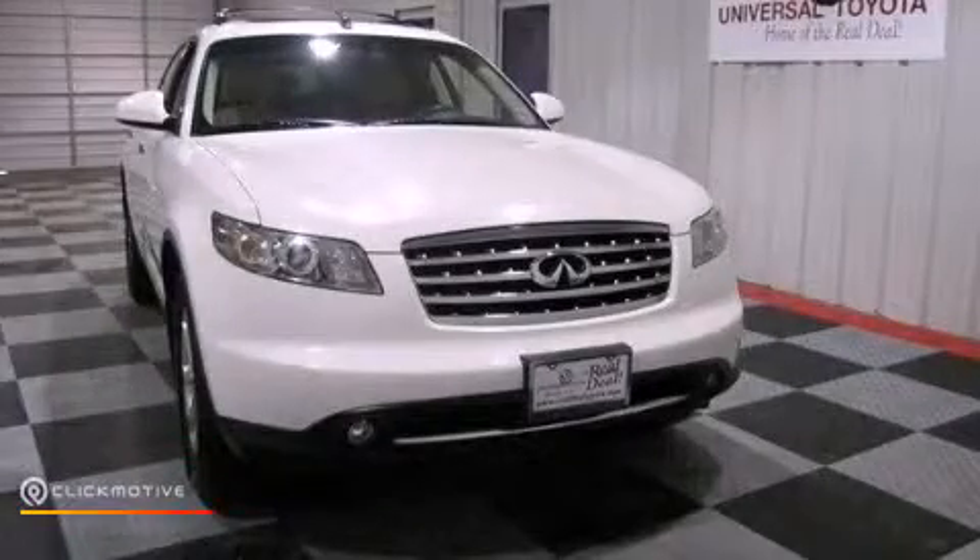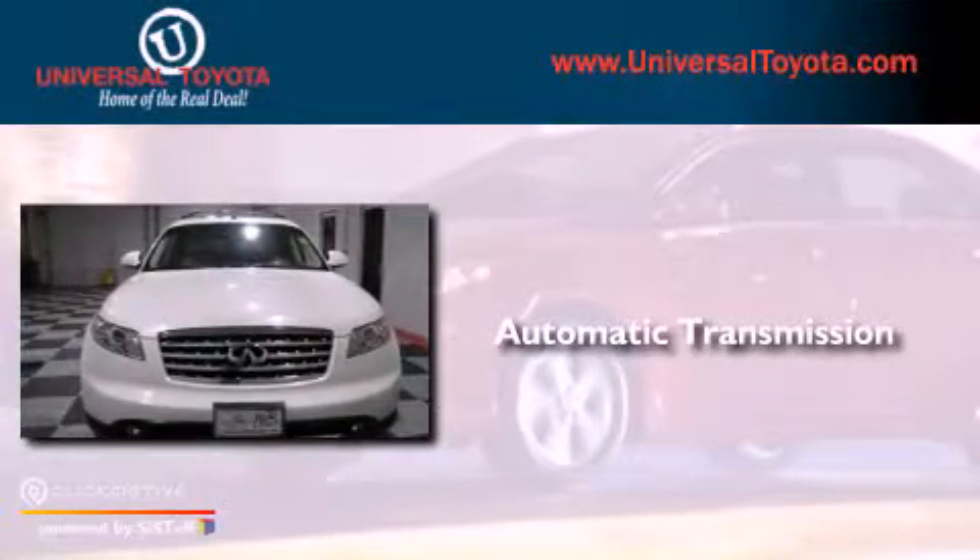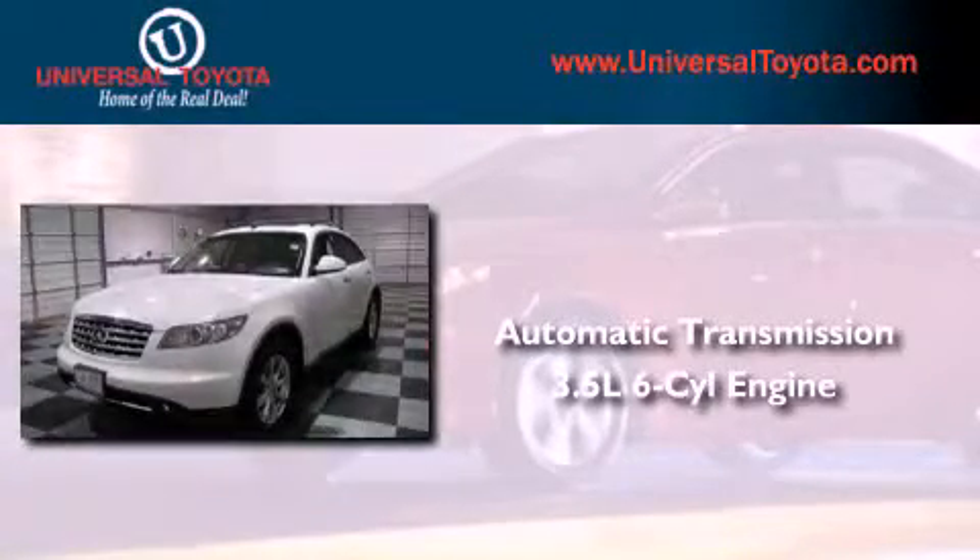This is a 2007 Infiniti FX35. This vehicle has seating for five adults and a 3.5 liter V6.